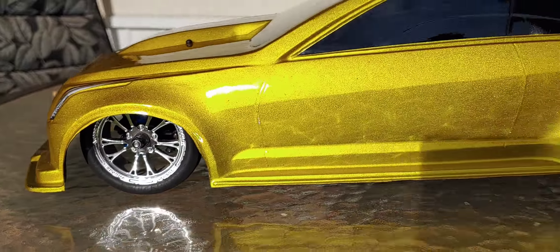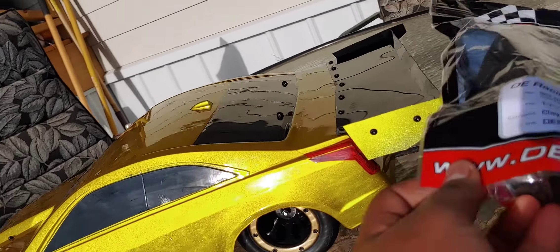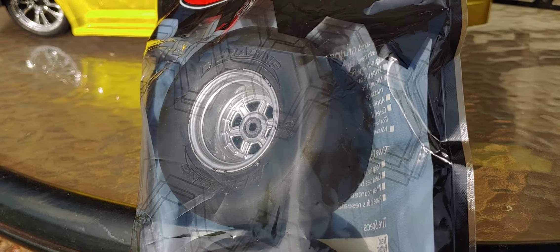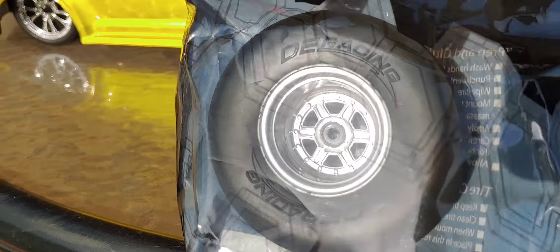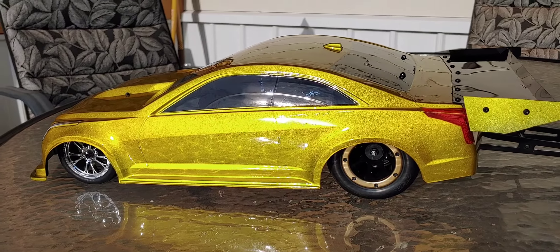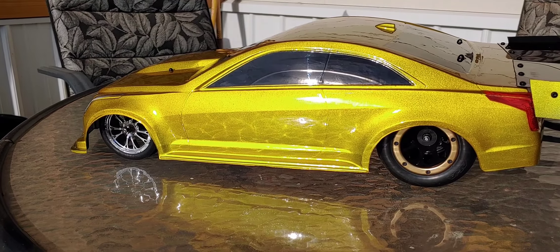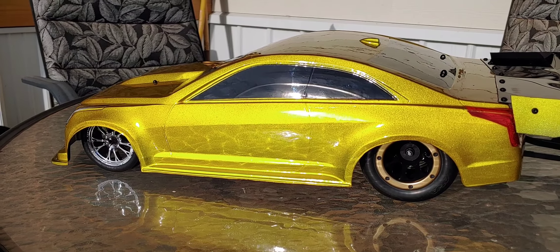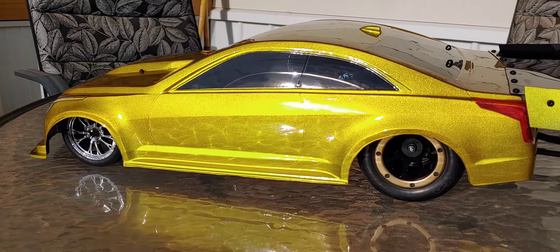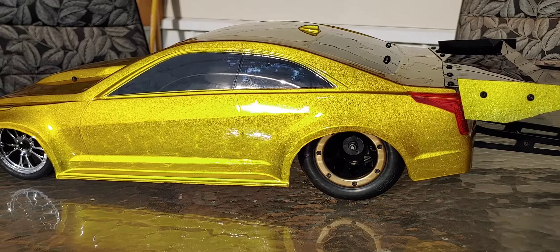I do have the chrome wheels up front. I actually have some DE Gambler chrome wheels with their Mini Street Outlaw tires. I had those, tried them out for a little bit — they worked great, I didn't have any issues. But preferably I do like my AKAs, just because I can run a deeper wheel and have a wider contact patch. That's just my preference.